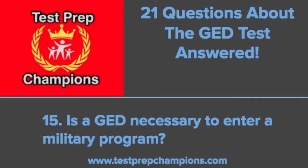Question fifteen: is a GED necessary to enter a military program? The only program I know of is the Army National Guard GED Plus program, which can give you the opportunity to join the Guard without having a high school diploma or a GED. As far as I know, all the other branches do require a GED or at least some other kind of high school equivalency test. I think it's a good idea to reach out to your local recruiters because they might know of some other opportunities that would be a good fit for you.